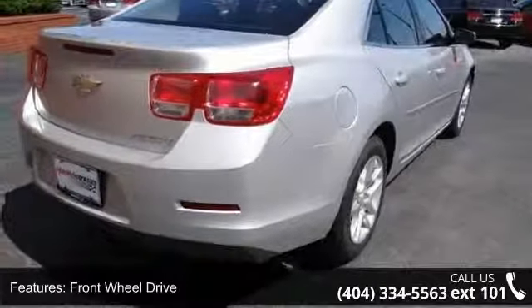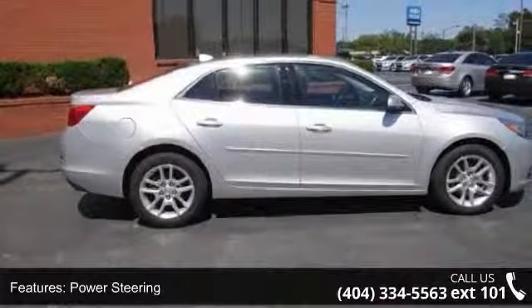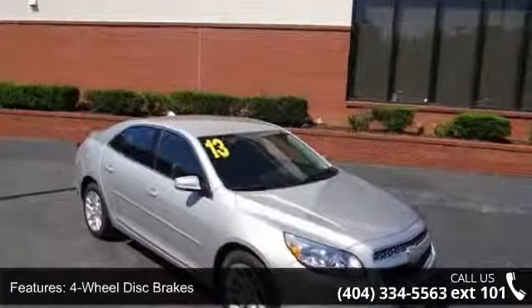Additional features include power steering, ABS, 4-wheel disc brakes, aluminum wheels, and automatic headlights. Let us put you in the driver's seat today — call or click to contact our dealership.